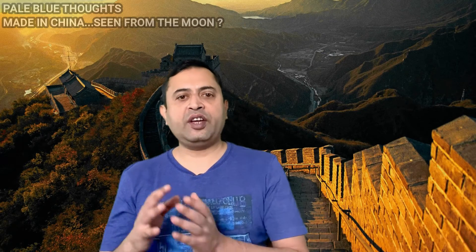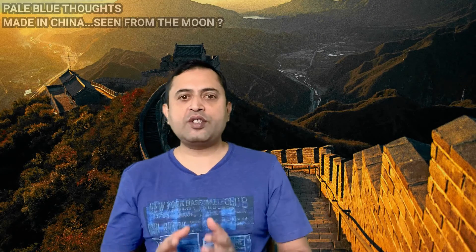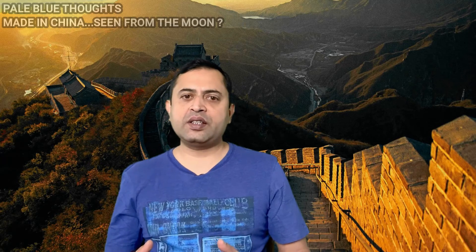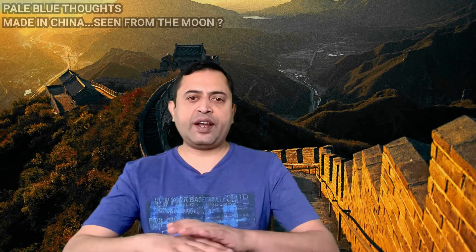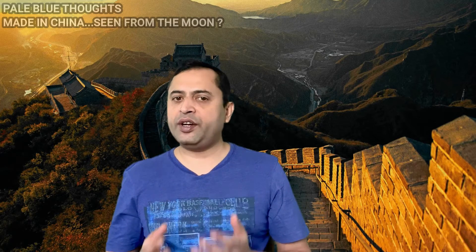This photograph was taken from an artificial satellite orbiting Earth from around 400 kilometers away. From there, you can sometimes see roads through deserts, airport runways, and irrigation spots because of their contrast. However, the Great Wall of China loses out here too.